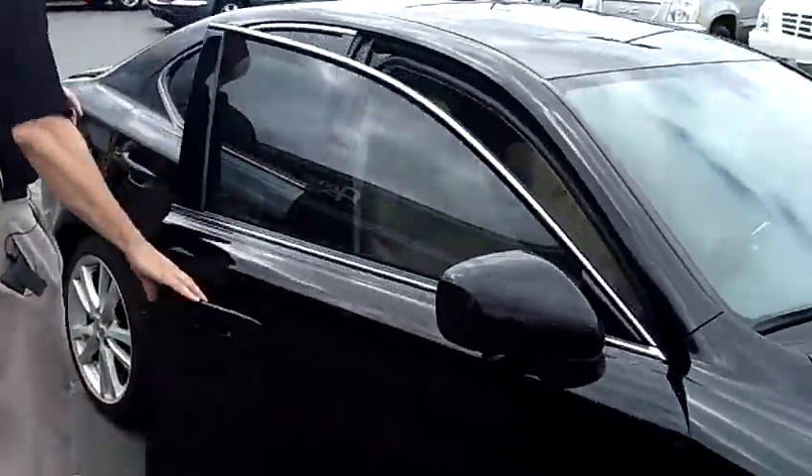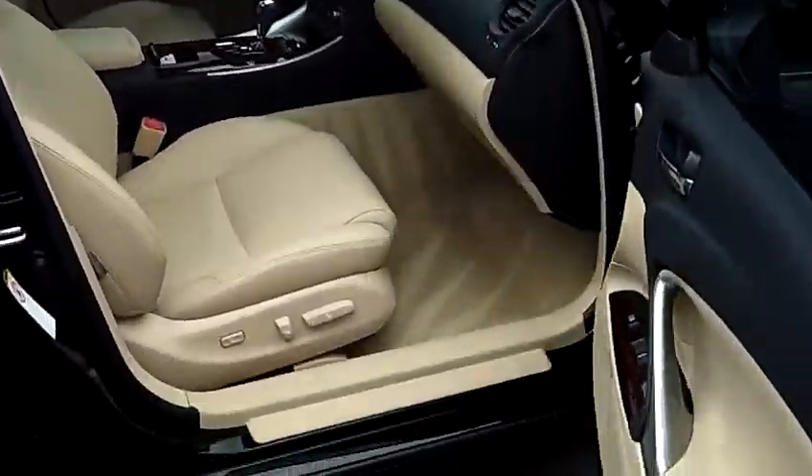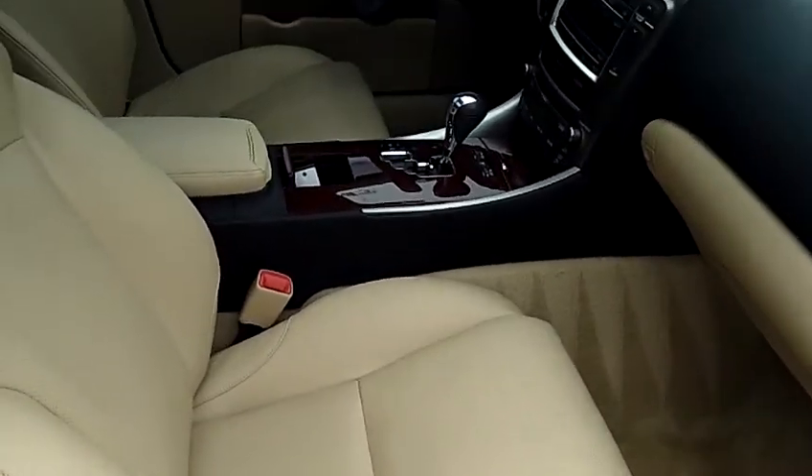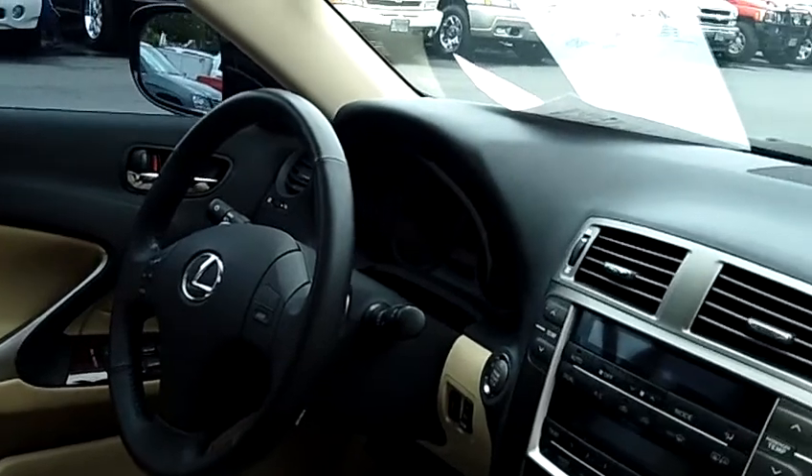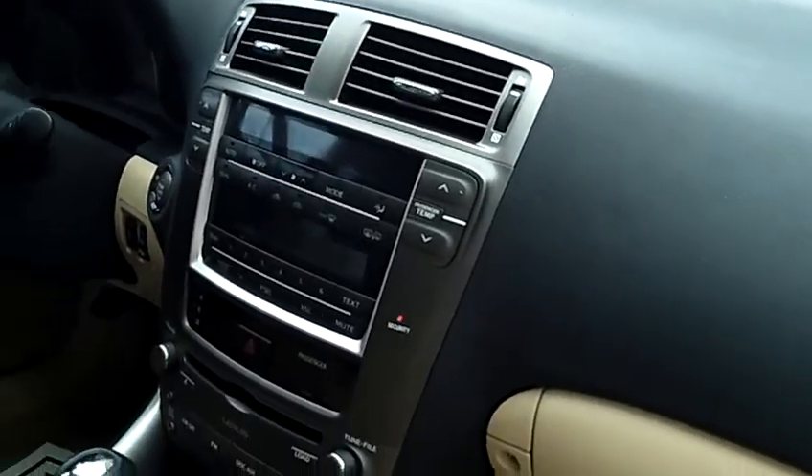If you move to the inside here, you'll notice that the interior is in equally nice shape. Fully loaded — leather, heated seats, power seats, memory seats, 6-disc in-dash CD changer with MP3 capabilities.